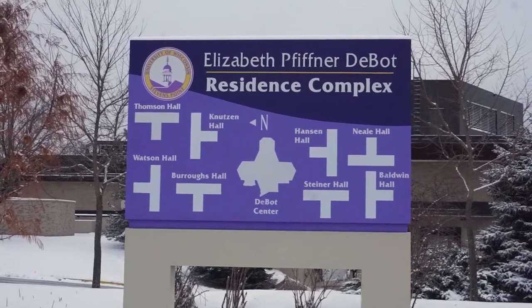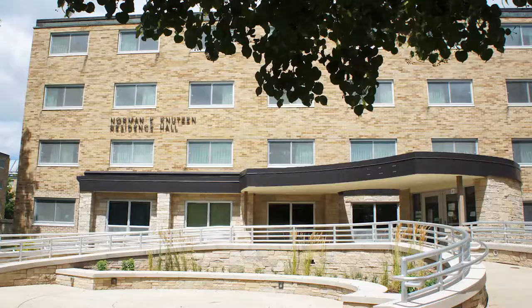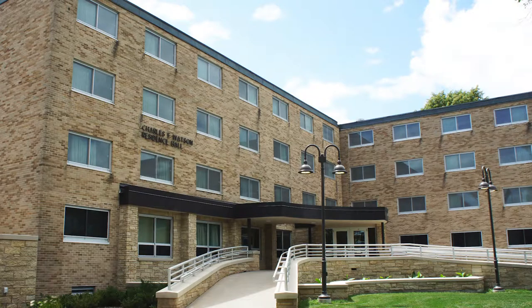Welcome to North Dubois Quad. The North Dubois Quad consists of Burroughs Hall, Knuton Hall, Thompson Hall, and Watson Hall.